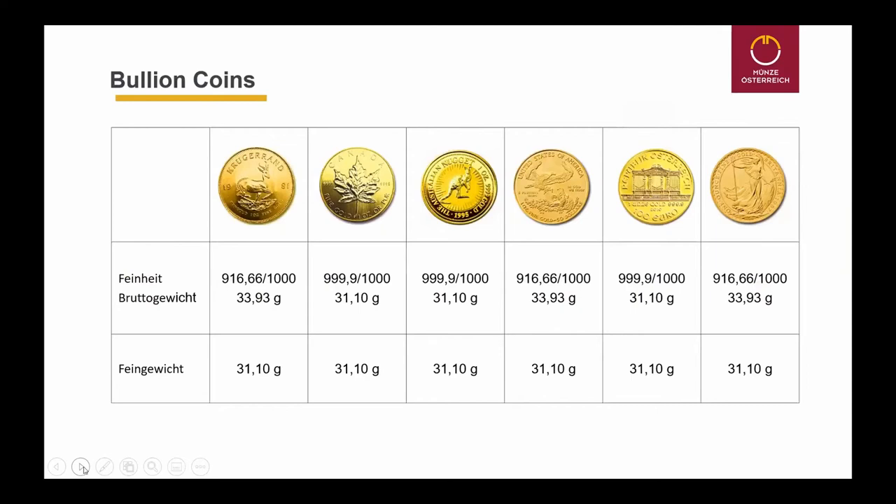Compared to the 999.9 fine gold coins: the Canadian Maple Leaf, the Perth Mint Australian Nugget — also called Kangaroo — and our Viennese Philharmonic coin. They are pure gold, 999.9 fine gold. There also exist some coins containing 99.999% pure gold.